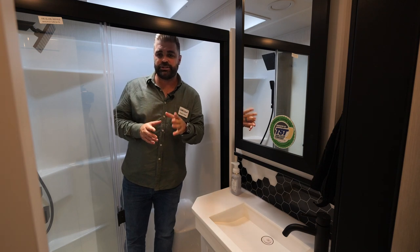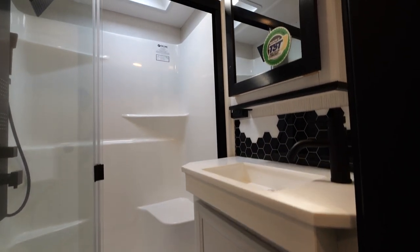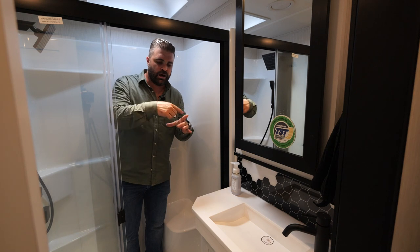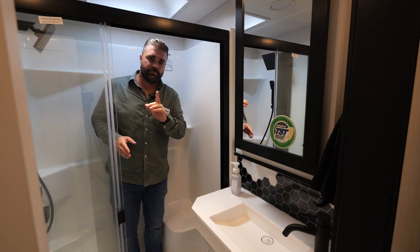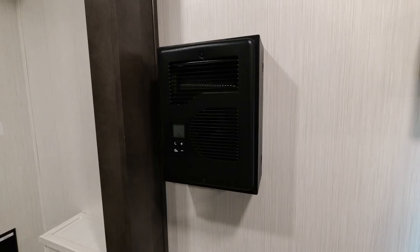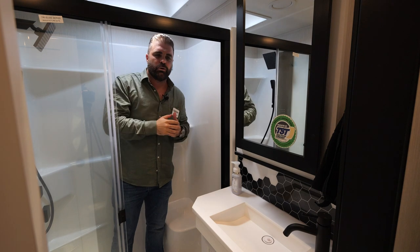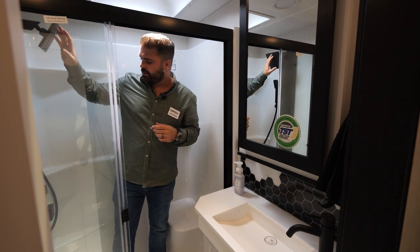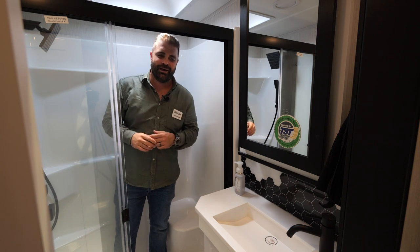In the bathroom of our 377BH, a couple things I always like to point out: if you notice, we are all one solid piece shower surrounds. A lot of manufacturers will do a base, caulking, and a surround — and anywhere there's caulking there's definitely maintenance and potential leaks. All ours are one solid piece. Most importantly, we frame the bottom of all of our showers, so you don't get any flex out of our shower pan and you never have to worry about it cracking down the road. Also new for 2023 are all of our shower faucets and hardware — very residential and you're going to enjoy it.